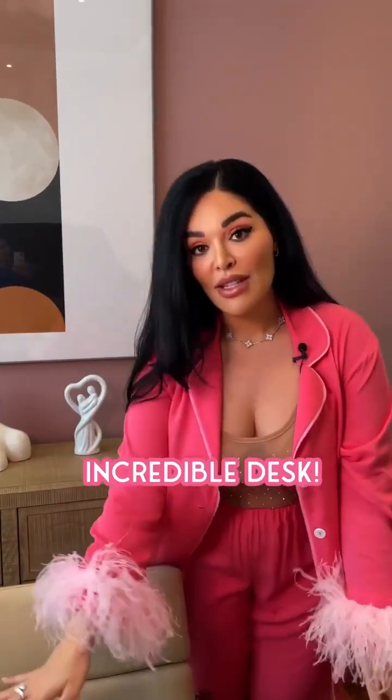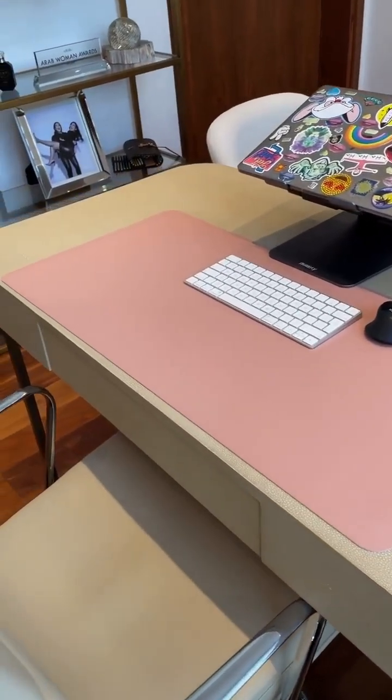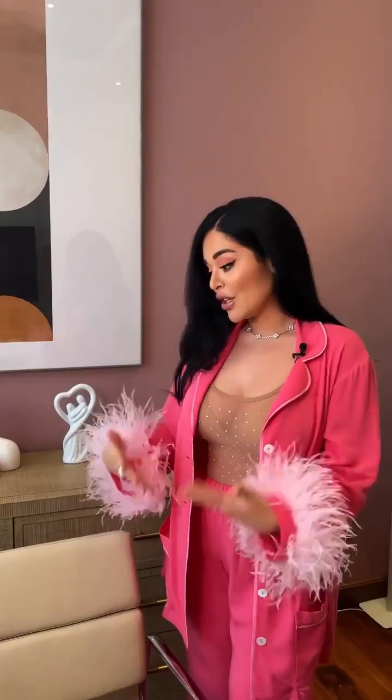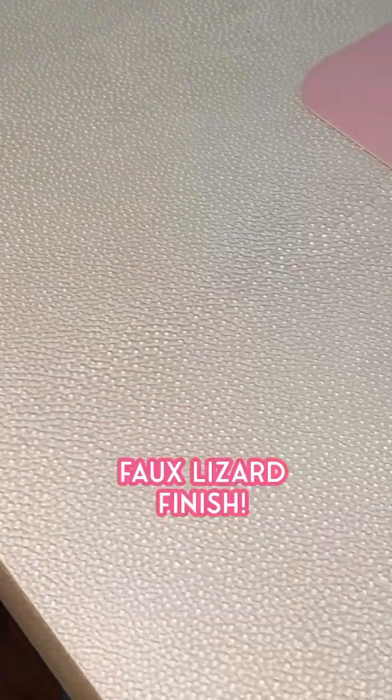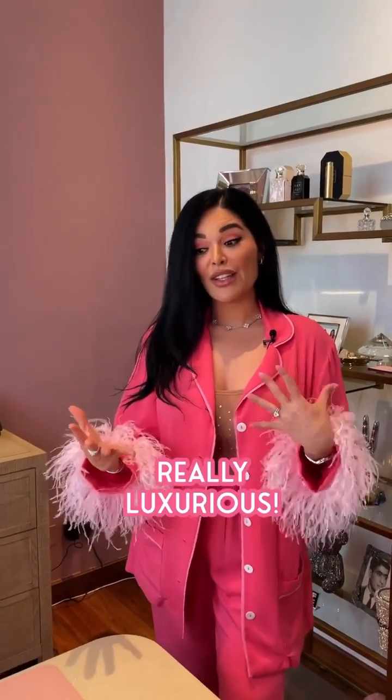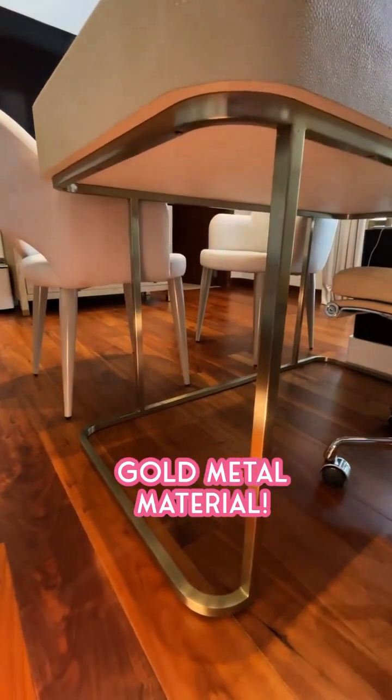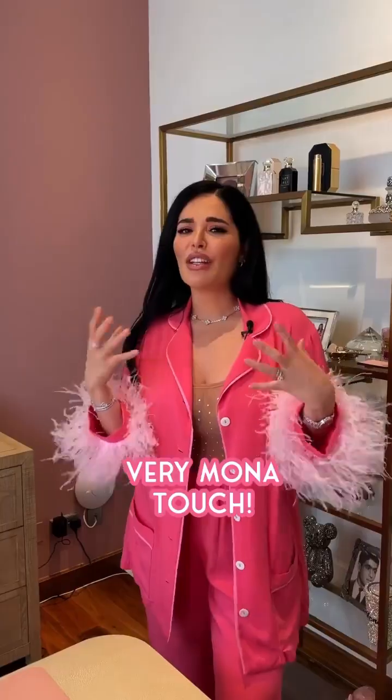We have this incredible desk which I love so much, and this chair that is so comfortable and so luxurious at the same time — the beautiful leather chair. I love the material of this desk, like a faux lizard finish, which is just really luxurious. And I love the legs, the sand of the desk. It's so pretty with this gold metal, which I just feel like is a very Mona touch.